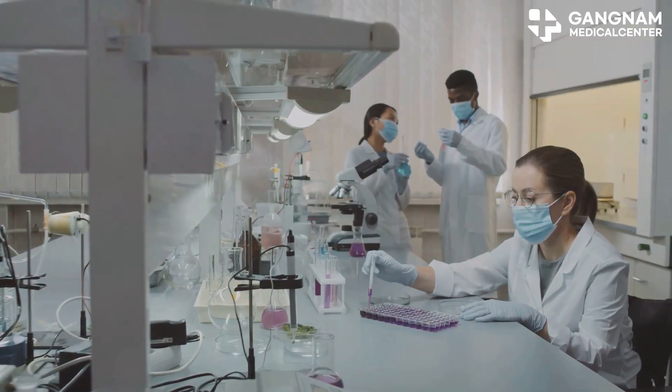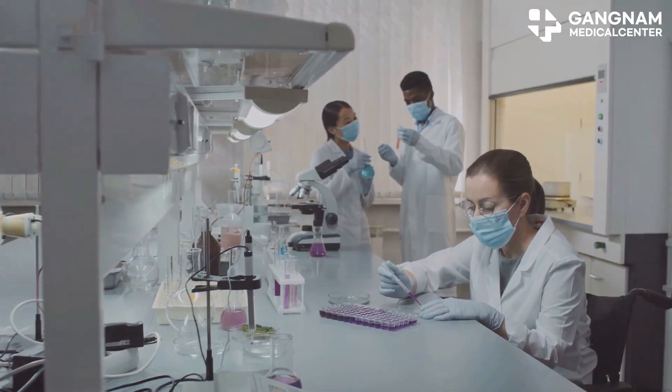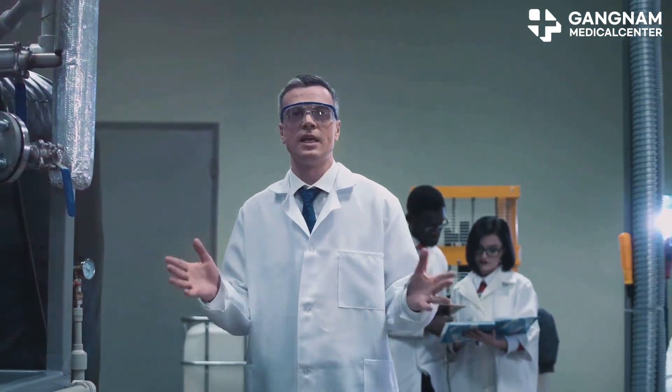Hello science enthusiasts, today I'm diving into the fascinating world of stem cells and how they could be the future of vision restoration. Let's get started. First up, the pro-angiogenic effect.